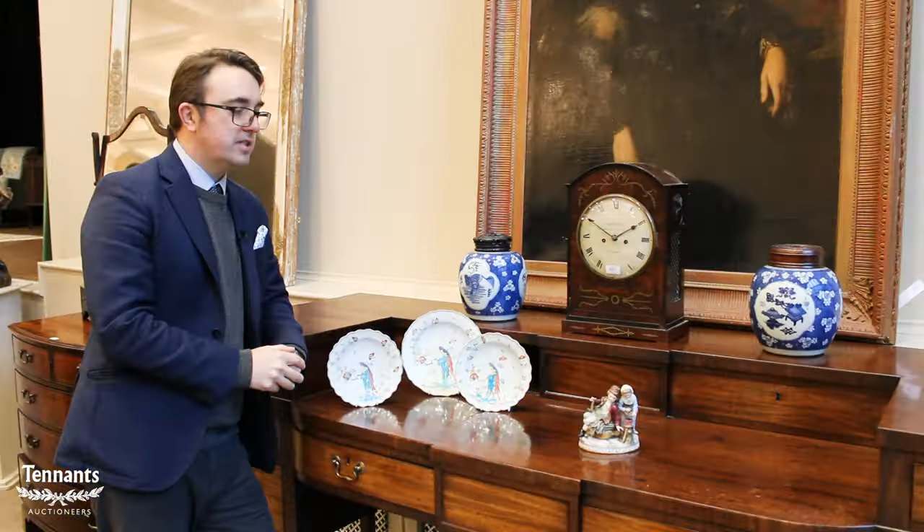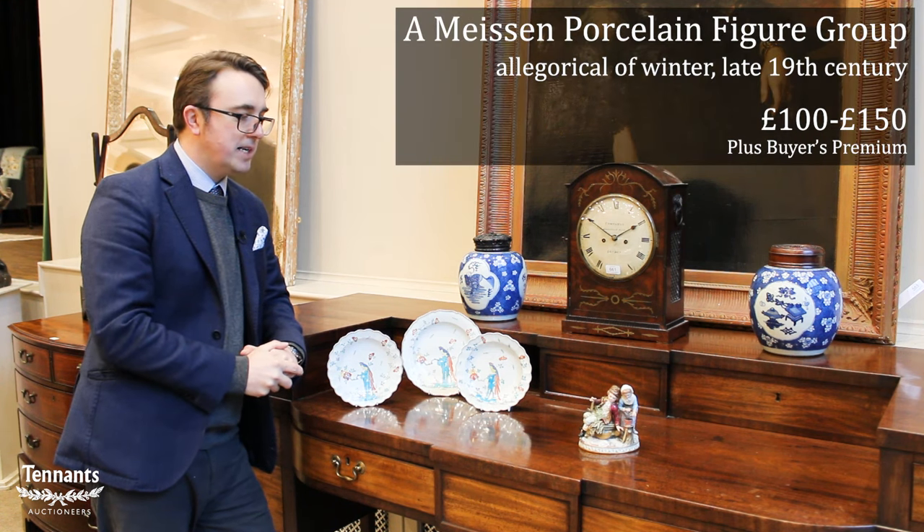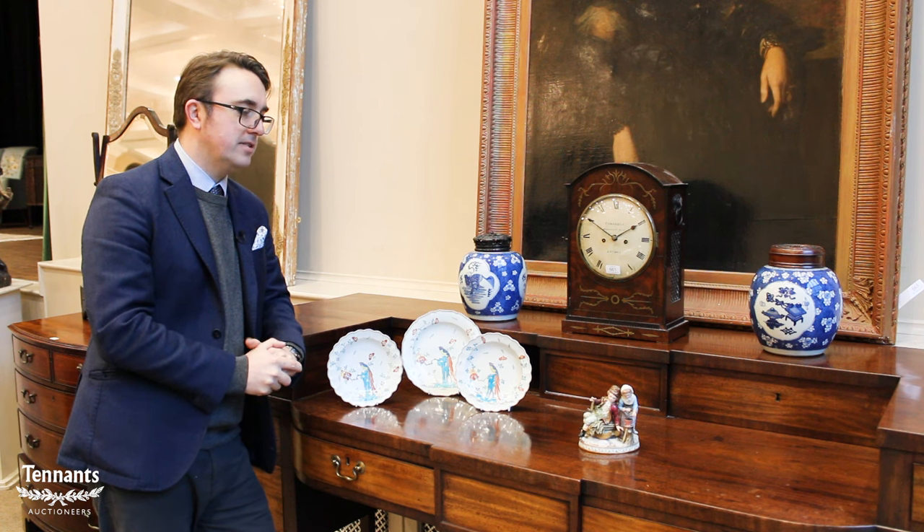Moving on to continental porcelain, we have this lovely 19th century Meissen group from the Dutton Manor estate. They obviously had a great fondness for the Meissen factory — there are around a dozen Meissen groups or single figures in the sale.